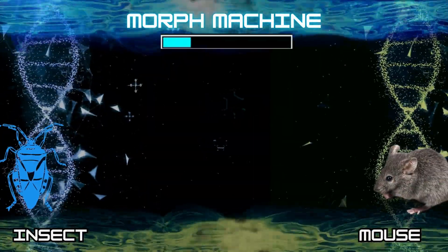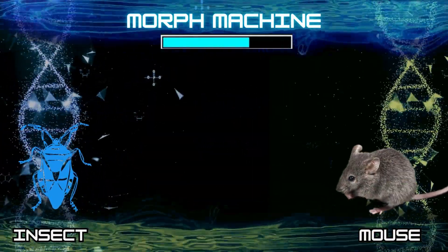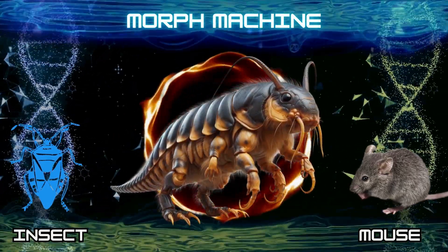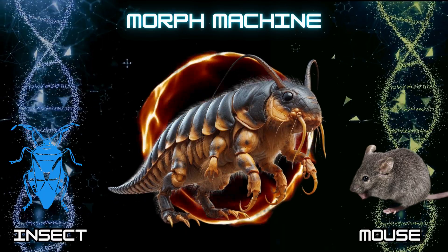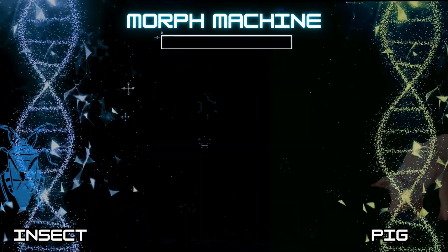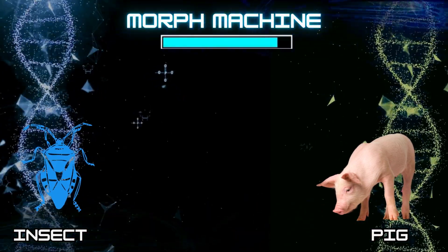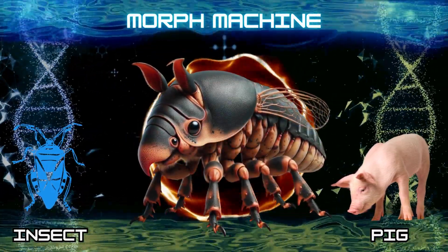Number 10: Insect and Mouse. Number 11: Insect and Pig. Are you liking it? Don't forget to hit the like button!